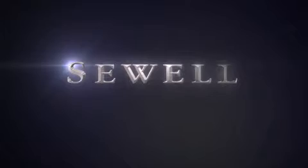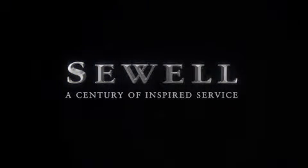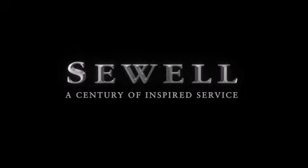At Sewell, our obsession with service extends to all of our customers, including pre-owned. Buying a pre-owned from Sewell means complimentary loan cars and washes for the life of your vehicle will come standard. Let us show you what over a century of inspired service has taught us.